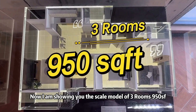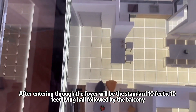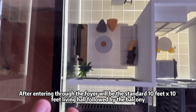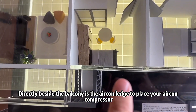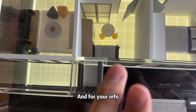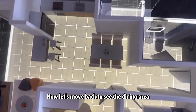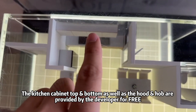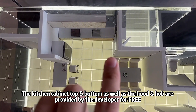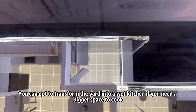Now I'm showing you the scale model of the 3-room, 950 square feet layout. Starting from the foyer, it's quite spacious at 6 feet wide. Entering through the foyer will be the standard 10-feet living hall, followed by the balcony — also quite spacious at 4 feet wide and 10 feet long. Directly beside the balcony is the aircon ledge to place your aircon compressor. Two units of aircon will be pre-installed in the living hall and master bedroom. Moving back to the dining area, it's big enough to fit a 6-seater dining table. The kitchen area is almost 10 feet long, and the kitchen cabinet — top and bottom — as well as the hood and hob are provided by the developer for free. Behind the kitchen is the yard area, also very spacious at 5 feet wide and 7 feet long. You can choose to convert the yard into a wet kitchen if you need a bigger cooking space.